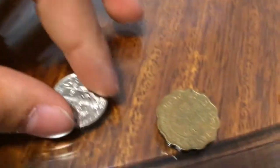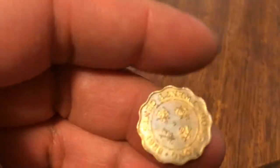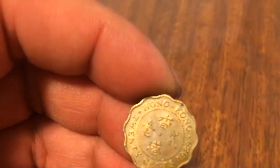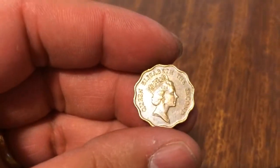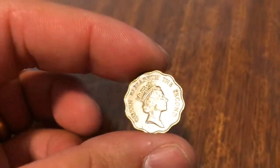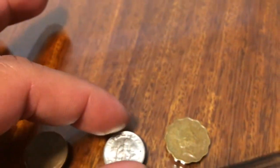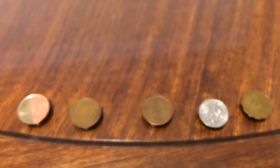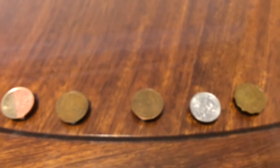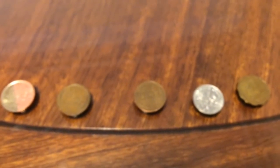We even found a coin from Hong Kong — it's a 20 cent coin from 1989, from the former British colony of Hong Kong, with Queen Elizabeth the Second on it. These are our finds. I hope you enjoyed our video. Please rate, comment, and subscribe. Coin Picker and Coin Picker Junior out!